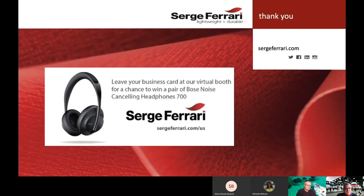That concludes our presentation on Stamoid Smart. We appreciate you attending. Make sure to leave your business card at our virtual booth for a chance to win a set of Bose 700 noise-canceling headphones. Stamoid Smart is only available through our distributors. Right now, Stamoid Smart in white is available through TriVantage, Bainbridge, and Keystone Corporation. Stamoid Smart in all colors is available through TriVantage. Each of these distributors stock the fabrics and can help you at any time.